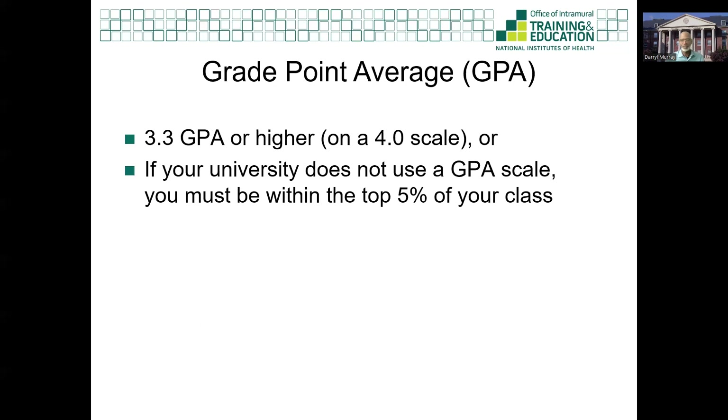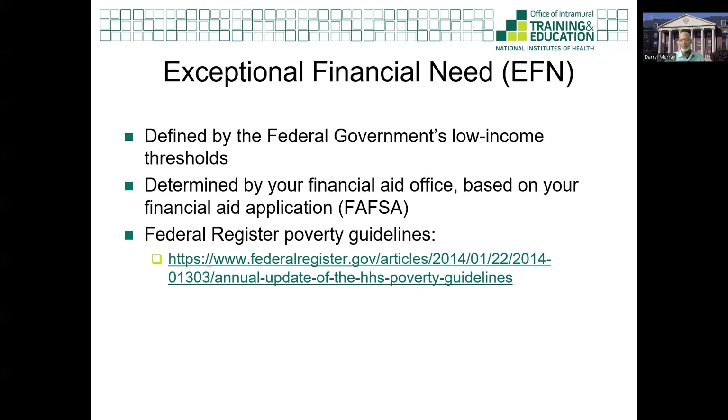Third, grade point average. You must have a 3.3 GPA or higher on a scale of 4.0, or you must be in the top five percent of your class. Lastly is exceptional financial need, or EFN. EFN is defined by the federal government and is based on low-income thresholds that are published each year. You can find this information at our website. However, please note that assessing your income based on this table is not enough to determine your eligibility on your own. In the application, you will be asked to provide an email address for your financial aid office. An EFN form will be sent to the financial aid office at the email address you provided. It will be your responsibility to follow up to ensure that we receive your EFN information by the mid-May deadline. Your financial aid office will not receive your request to send us your EFN information until you submit your application.